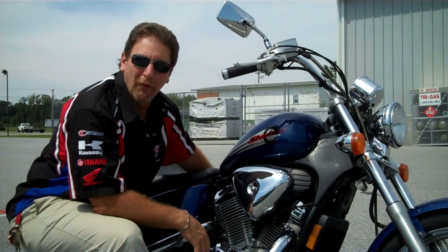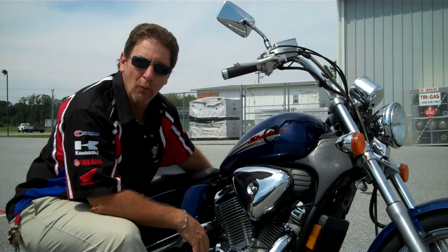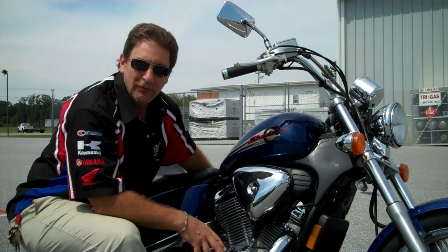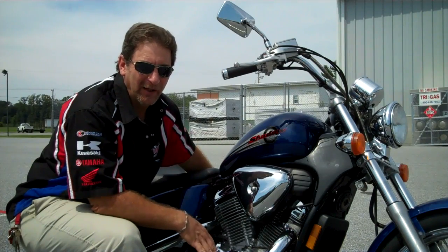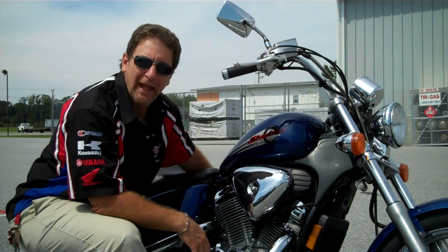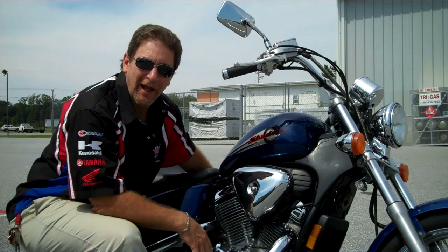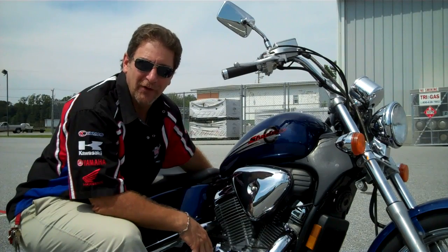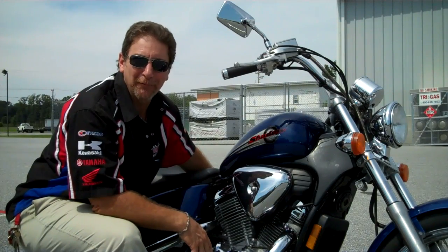Hi, this is Tim at Diamond Motorsports. I'm here with a 2001 Honda Shadow VLX 600. The 600s are great little bikes. They have a very low seat height on them, very light and easy to maneuver. Naturally, good gas mileage. A great bike for you to check out. This one is only $26.95 and it has only a little over 7,000 miles on it. Come on in, it might make a perfect bike for you.